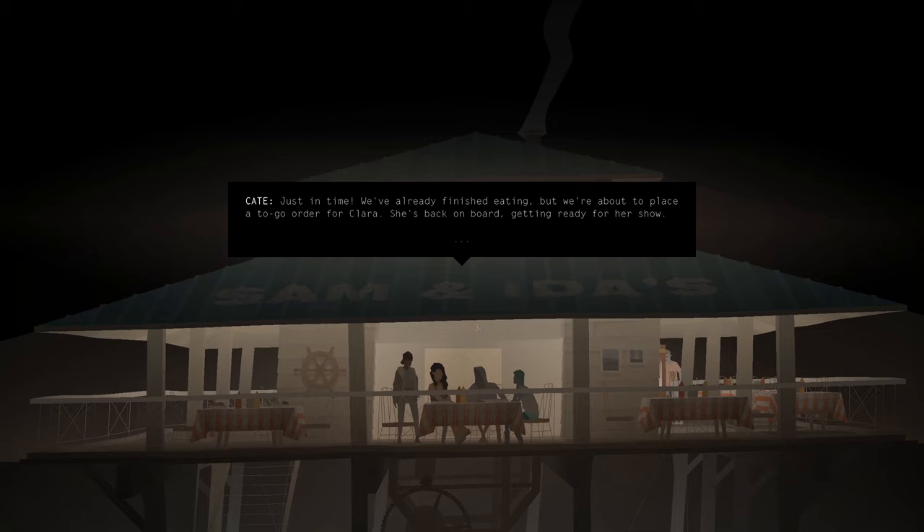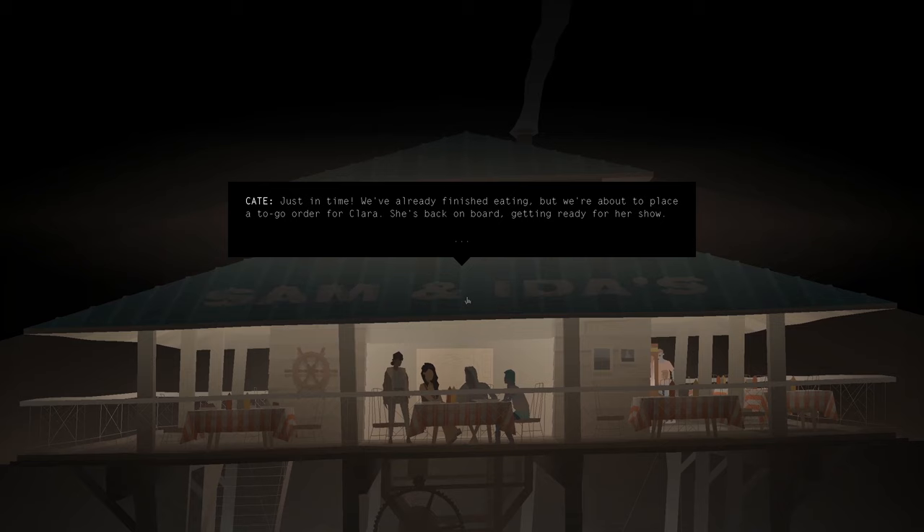We'd already finished eating. We're about to place a to-go order for Clara. She's back on board, getting ready for her show. Take a look at the menu — I'm sure there's something you'll like.